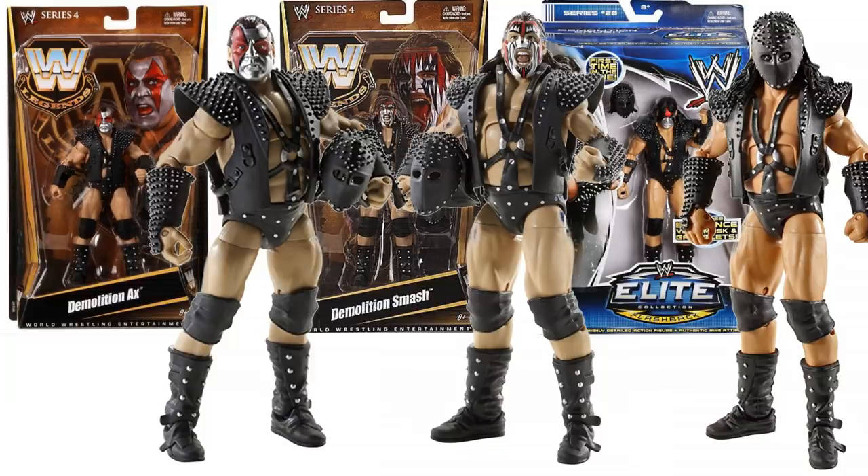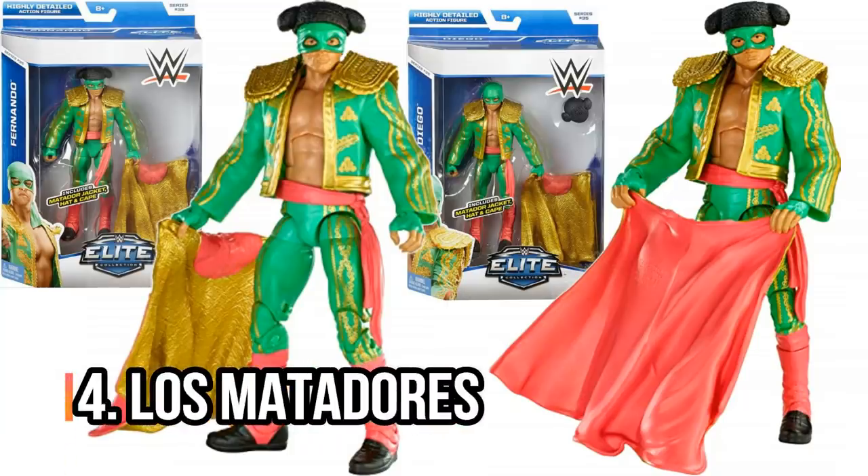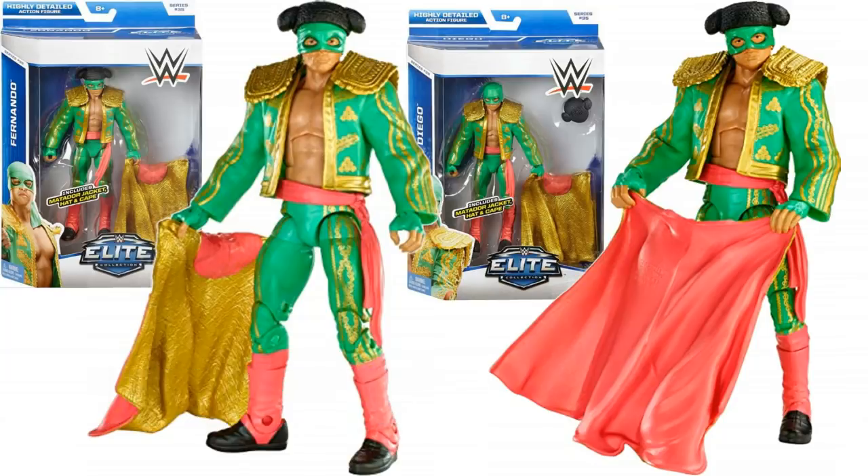Next up, Los Matadores. I've got a soft spot for this team — I love the Colóns, I just feel like they've been given bad gimmick after bad gimmick. Here they are as Los Matadores. These figures are great though — you get loads of accessories, obviously highly detailed, and both of them are Elite from Elite Series 35.